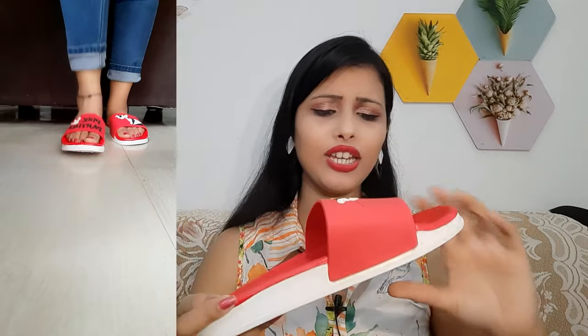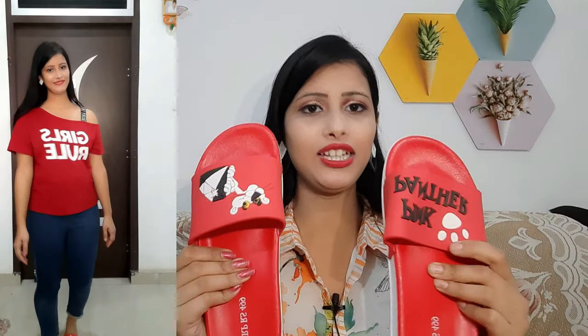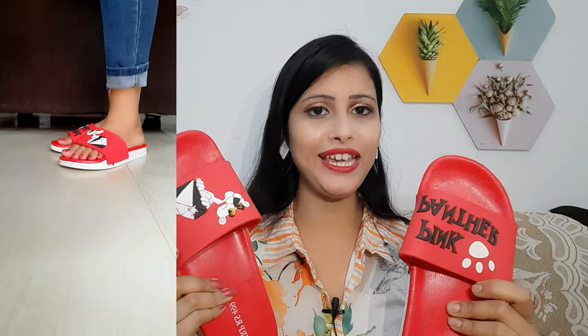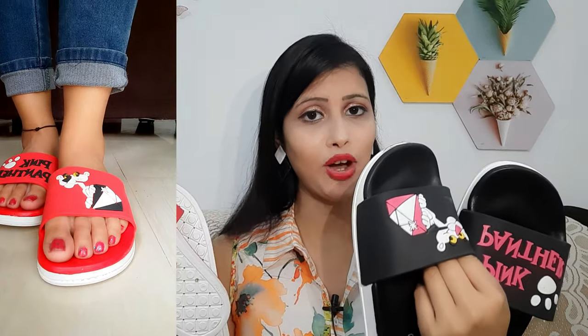If I talk about the material, you will get rubber which is very comfortable for daily use. It looks good, unique, stylish, and cute — perfect for college girls going to the normal market or college. The price you will see on screen and the sole is PVC material, which also looks very good.